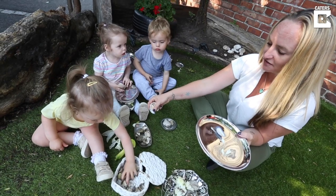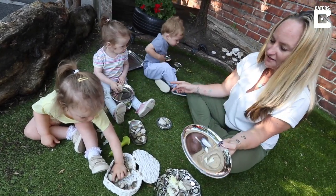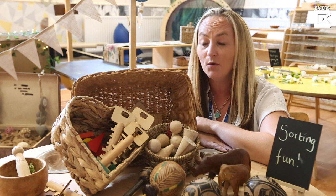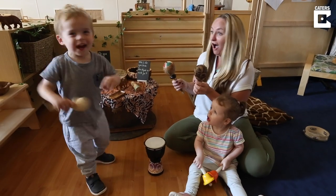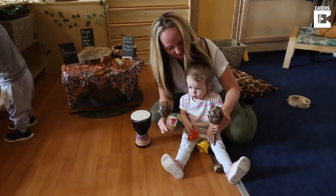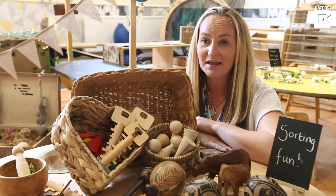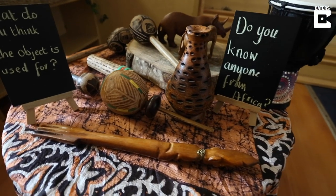The children will literally walk in and you can see by their expressions just how much their own wonder is in their face. They are desperate to get on and they're so curious — they want to know what's in every area. The areas themselves have got so many real objects and open-ended resources that really extend their learning, make them think more critically, and make them become better problem solvers as they're older. I think, obviously as a whole, the children are getting the most out of this.